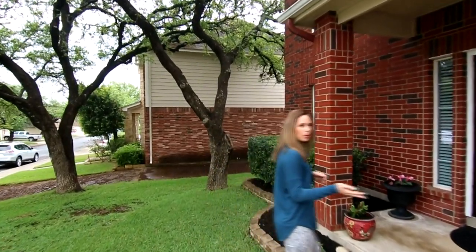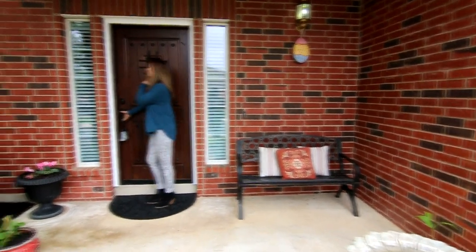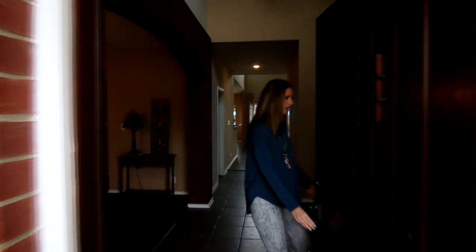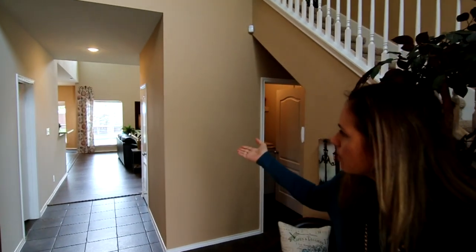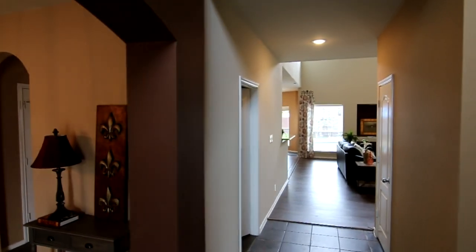We have our front porch here. I love this little flagstone area right here, and this is a new door — it's a speakeasy door. As we come in, you're going to see that we have a beautiful entryway and you can actually see all the way to the beautiful pool. Gotta love that.